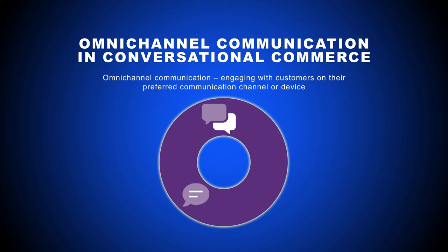Social media messaging, SMS texting, voice assistants like Alexa, video communication, and in-app chat messaging with a human agent — not a bot — are all examples of conversational commerce.